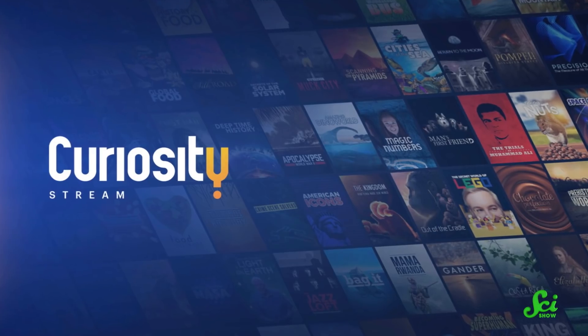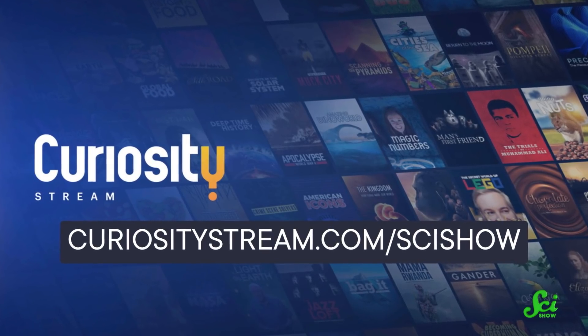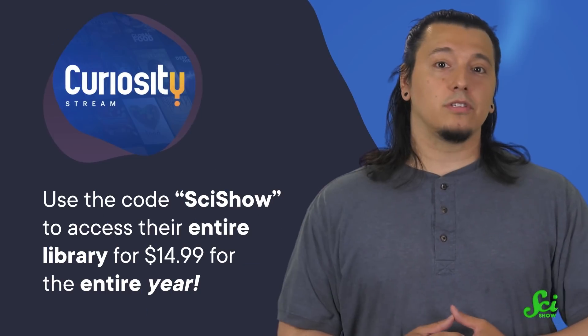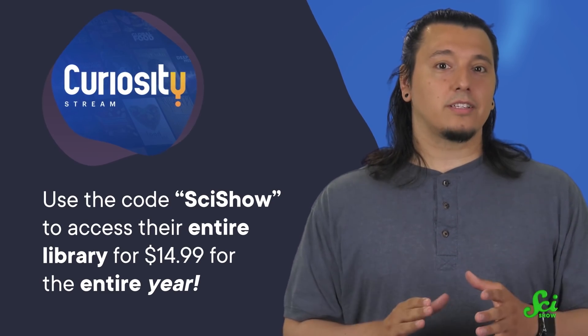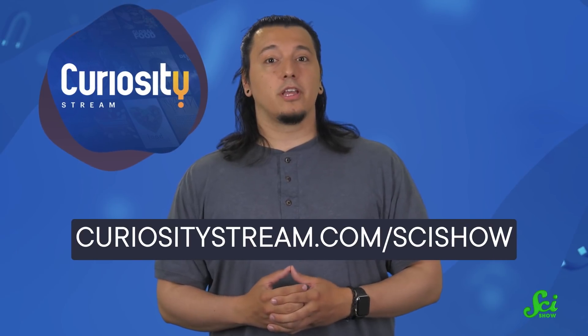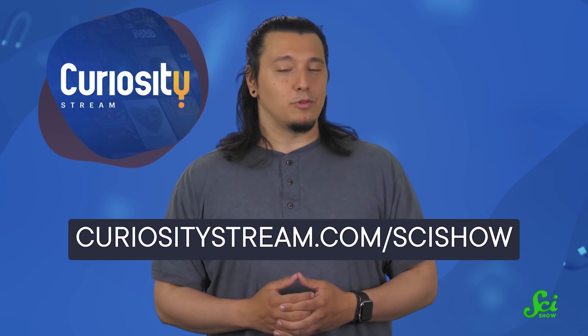Today's sponsor is CuriosityStream, a subscription-based streaming service with thousands of documentaries and nonfiction TV shows, including some really neat ones about technological marvels. You could check out their original Engineering the Future series — each episode focuses on a different technology, from fusion to aviation, streamed to any device anytime, anywhere. If you use the code SCISHOW when you sign up, you can access their entire library for $14.99 for the entire year. Head on over to CuriosityStream.com/scishow to check out what they've got to offer.